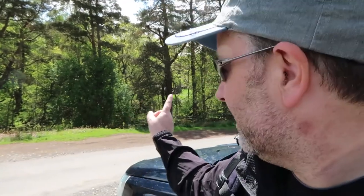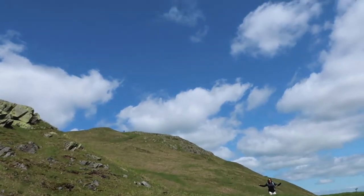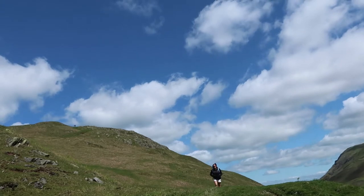It's Wednesday morning and we are at Martindale on the east side of Ullswater, by St Paul's Church. The first fell today is a quick hop-skip up Hallenfell.